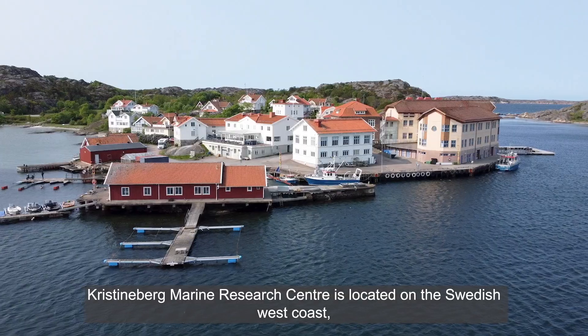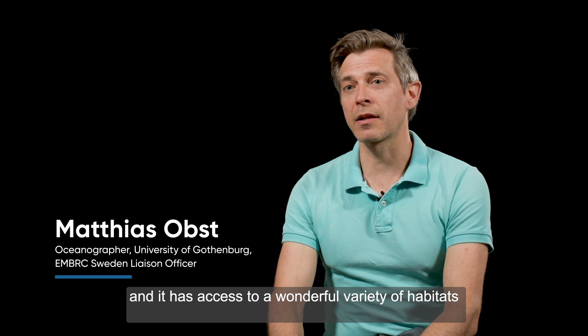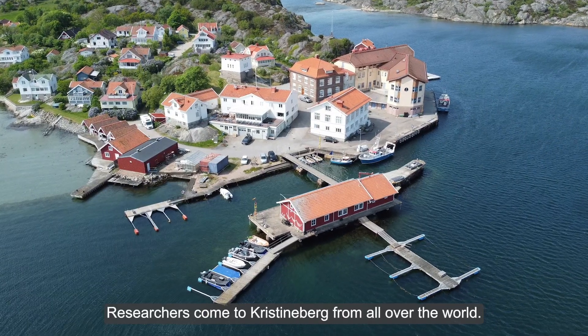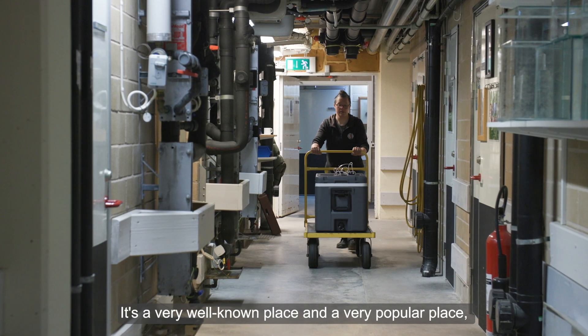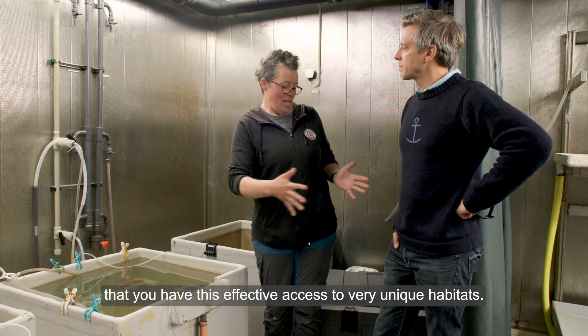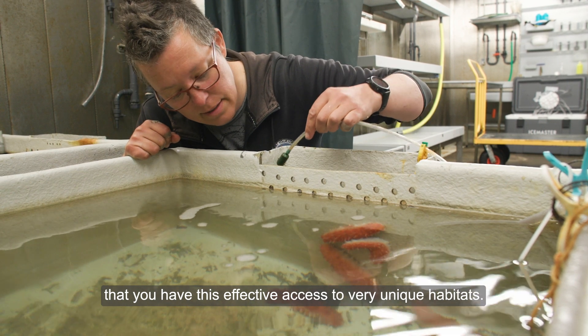Kristineburg Marine Research Center is located on the Swedish West Coast and has access to a wonderful variety of habitats and ecosystems. Researchers come to Kristineburg from all over the world — it's a very well-known and popular place because of its effective access to very unique habitats.